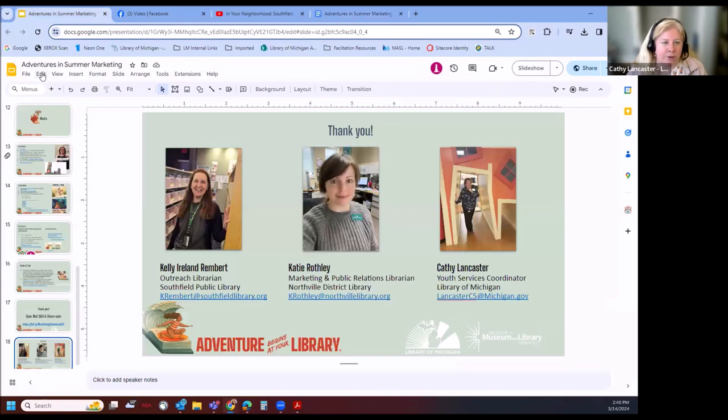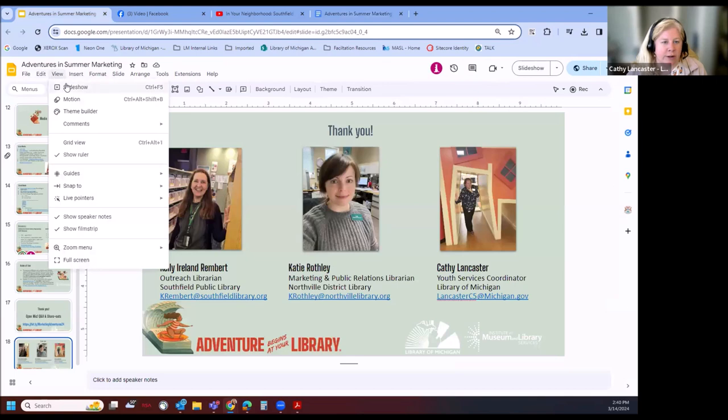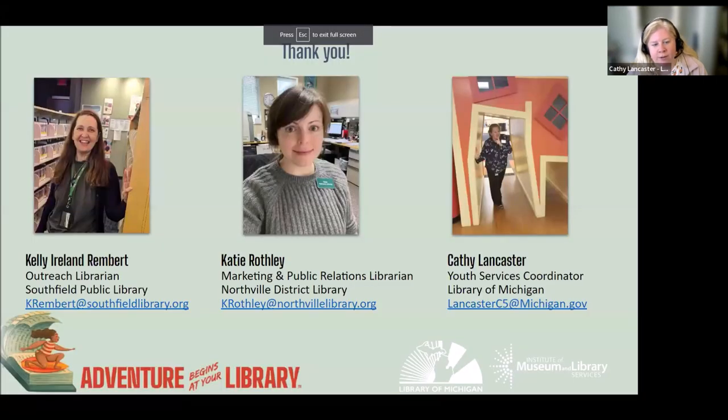I'm going to stop screen sharing in just a second, but I wanted to give you a last chance to grab our emails. If you have questions for Kelly, Katie, or me, or if you just want to bounce ideas off of us, feel free to reach out.